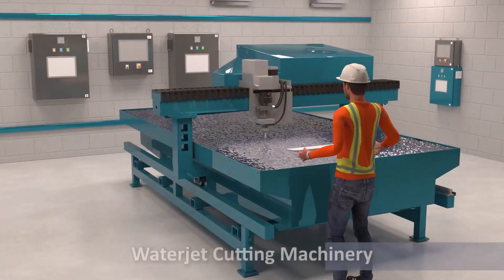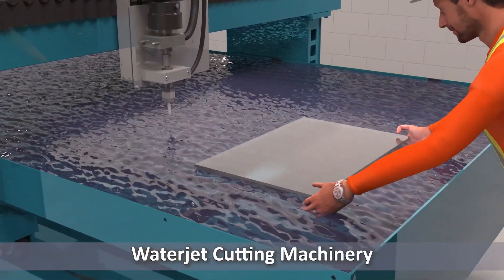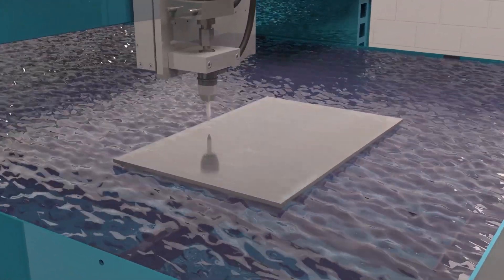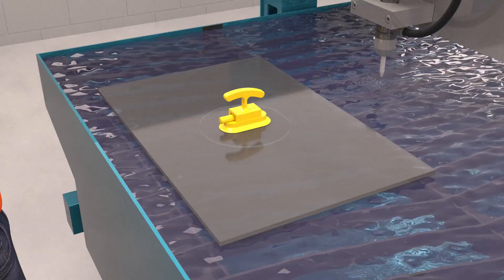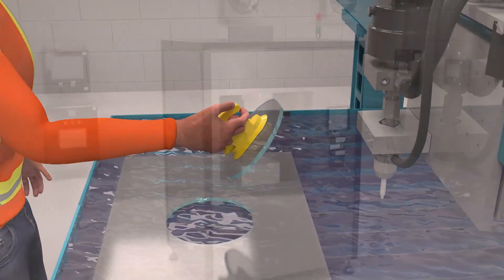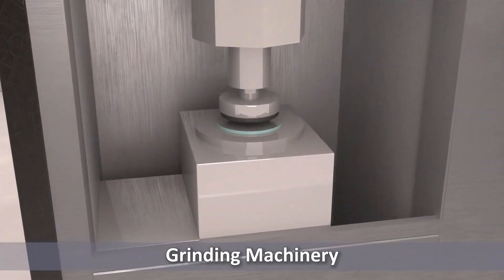Precision begins with state-of-the-art technology. In our advanced workshop, equipped with cutting-edge CNC machinery, every step is designed for accuracy. The process continues as powerful water jet tools slice through sheets of the selected glass material, and the cut pieces are then ground into approximate wafer shapes.